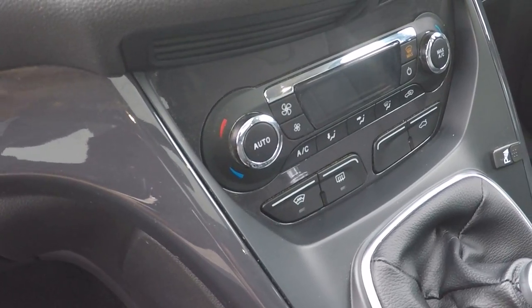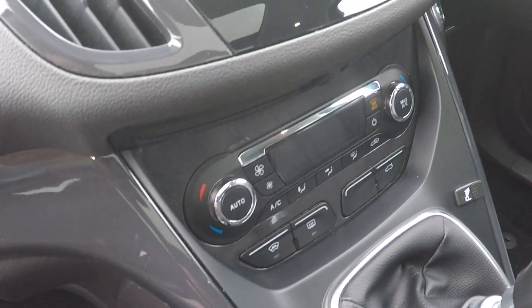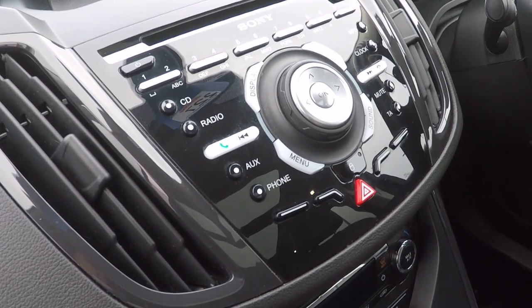We've got dual zone climate control with air conditioning and heated front windscreen. Absolutely fabulous during winter time — melts the snow and ice literally in 30 seconds; pop your wipers on and you can drive away.